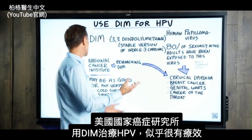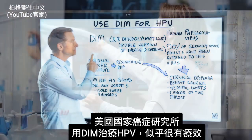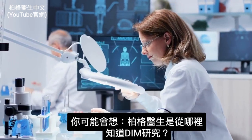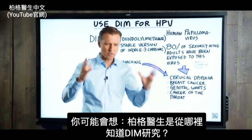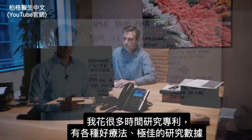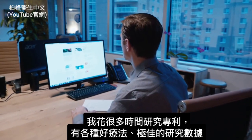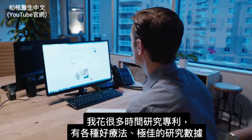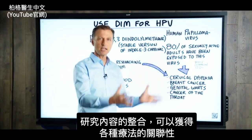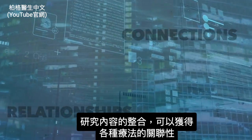What's interesting is the National Cancer Institute is doing some hardcore research on DIM treating HPV, with what seems to be some really good results. This came from a patent — I spend a lot of time studying patents because they have a lot of great summarized data on various remedies, with all the research there. It helps consolidate everything in one document so I can find interesting relationships and connections with various remedies.